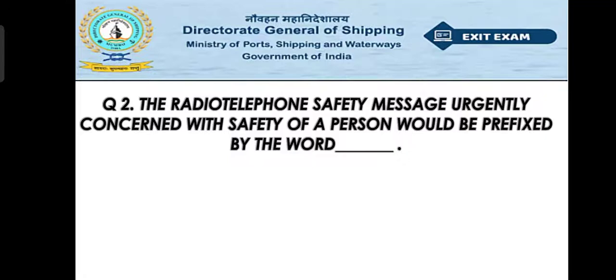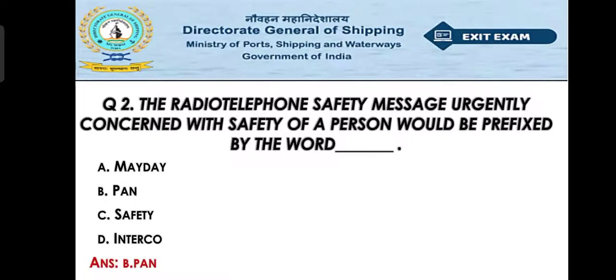Question number two: The radiotelephone safety message urgently concerned with the safety of a person would be prefixed by which word? Option A: Mayday, Option B: Pan, Option C: Safety, Option D: Interco. The right answer is Option B — Pan. Actually, 'Pan Pan' is the correct answer.